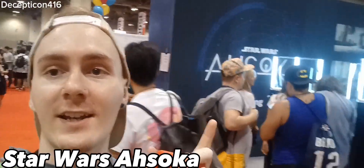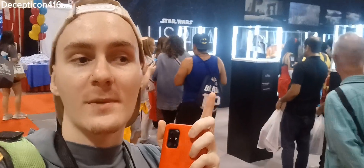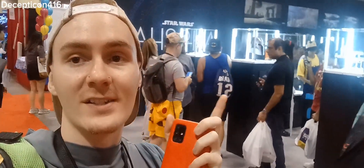So this is really cool. Today we're checking out the Ahsoka book that I found out in Canada. This one has some real props from the Ahsoka series on Disney Plus. We're going to check it out real quick and see what it is.